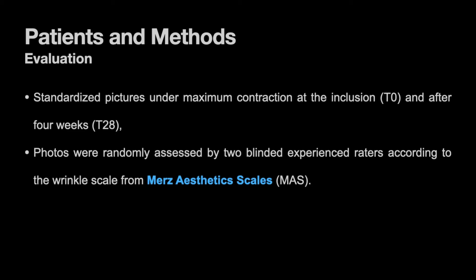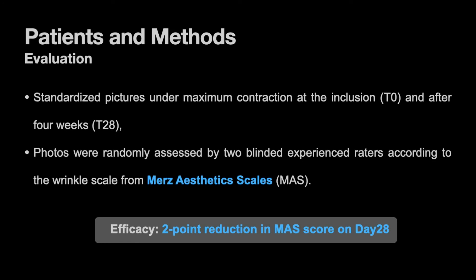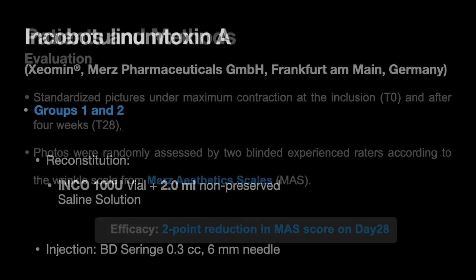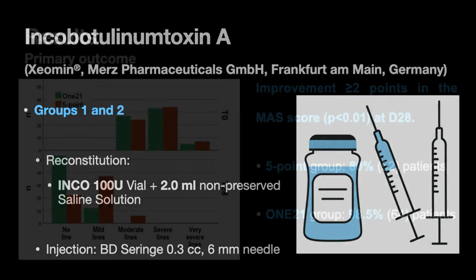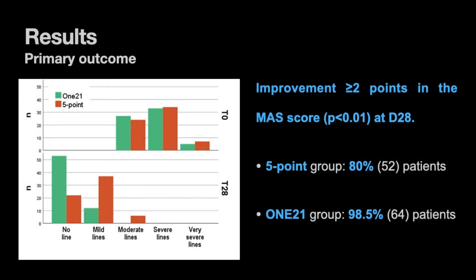The photos were assessed by two blinded raters and graded according to the MERS static scale for dynamic glabellar wrinkles. The primary clinical efficacy was defined as a two-point reduction in the MERS score on day 28. In the analysis of the primary outcome, 80% of the patients achieved a two-point improvement in the five-point group, which is aligned with literature data. However, the one-to-one group presented significantly superior outcomes, with 98.5% of the patients achieving a two-point improvement.